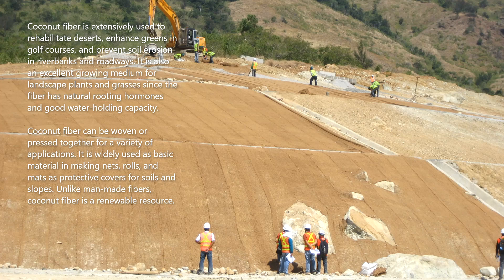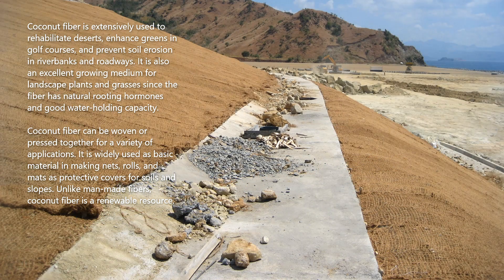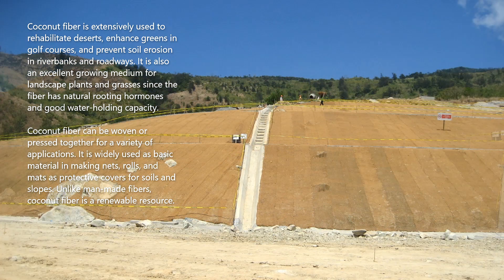Coconut fiber is extensively used to rehabilitate deserts, enhance greens in golf courses, and prevent soil erosion in riverbanks and roadways. It is also an excellent growing medium for landscape plants and grasses, since the fiber has natural rooting hormones and good water holding capacity.